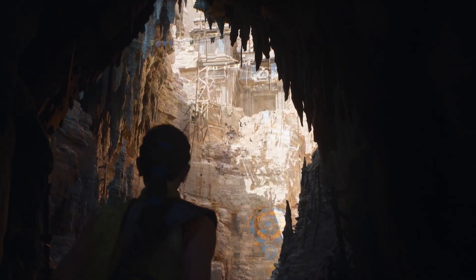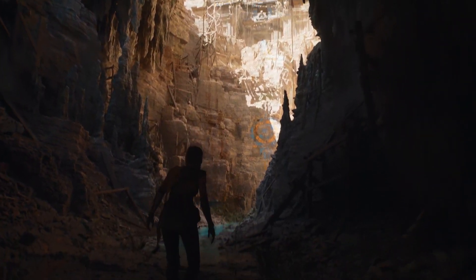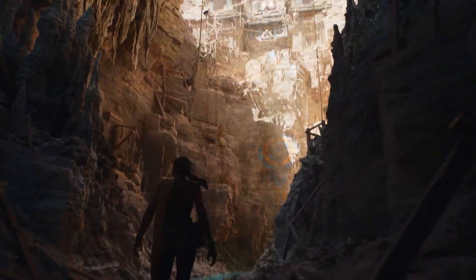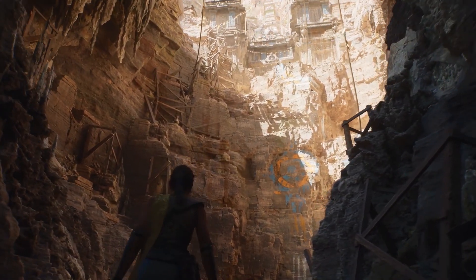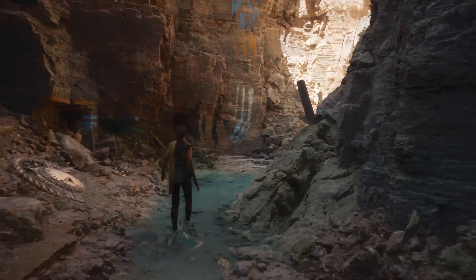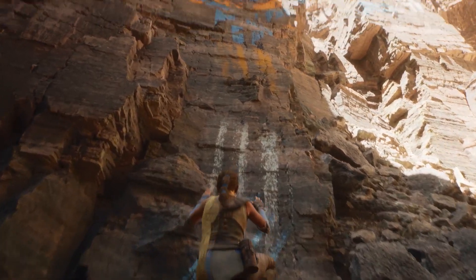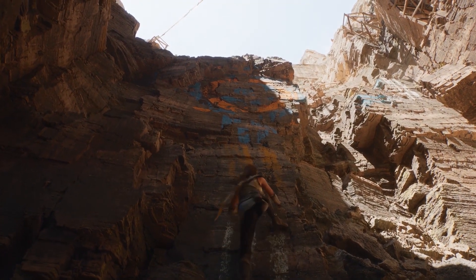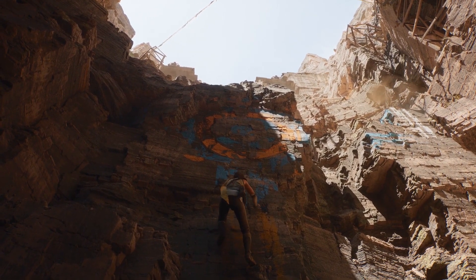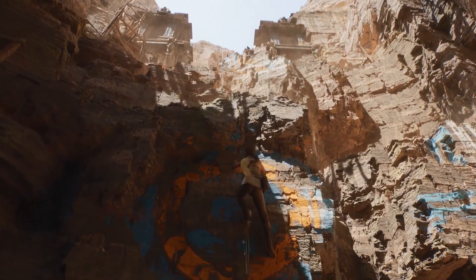This swarm of bats was created with our Niagara effects system. Particles in Niagara can now talk to one another and understand their environment like never before. We've also added a ton of new functionality to run fluid simulations like you see in the water below. The demo runs on our chaos physics system, using it to accurately simulate the rigid bodies of the falling rocks and the cloth of her scarf.